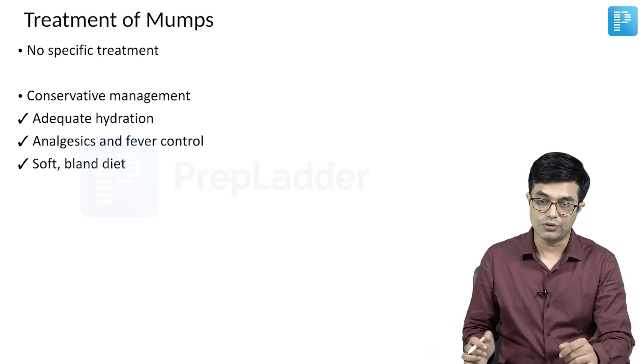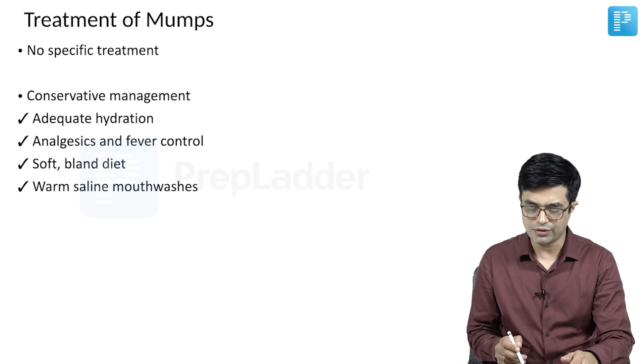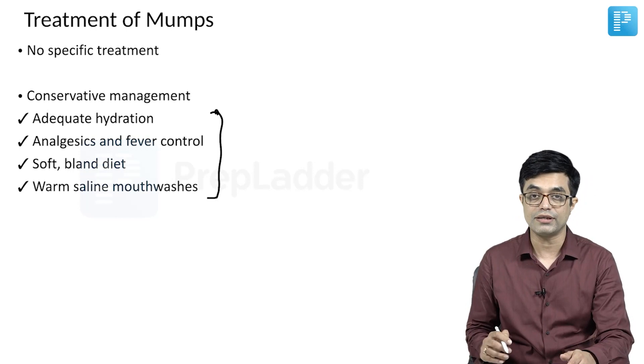Soft bland diet will be given — I have already told you the reason for that. Warm saline mouthwashes are also recommended. All these points are important, but being in practice, being in clinic, sometimes we tend to miss out on them.